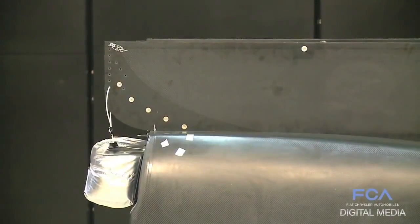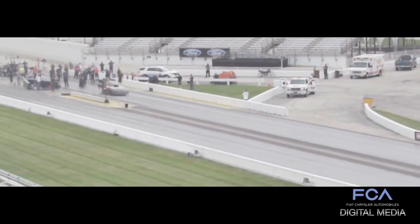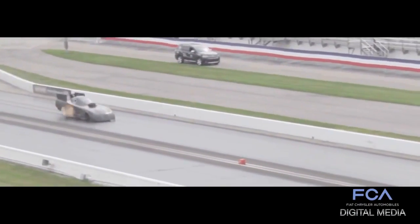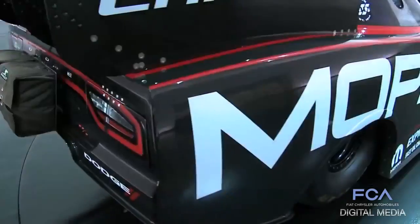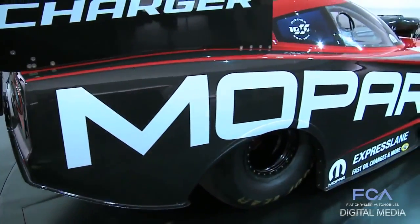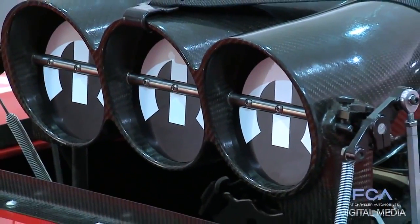The body is being subjected to very significant loads — not only aerodynamic, but the g-forces at the starting line are 5g, and at the end it's 6, 7, 8g when the parachutes open up. So that body is being subjected to all kinds of forces, and with the new materials we established, we improved the durability and toughness so you get more runs out of it.